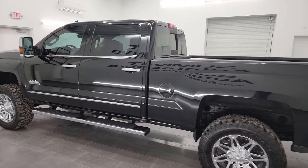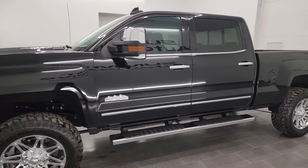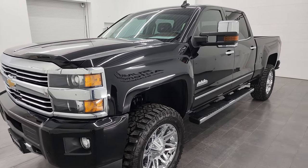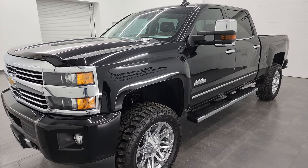This 2015 Chevy Silverado 2500 has the 6.6-liter Duramax diesel engine. It is the LML engine which puts out 397 horsepower, and it's paired up with the Allison heavy-duty six-speed automatic transmission.